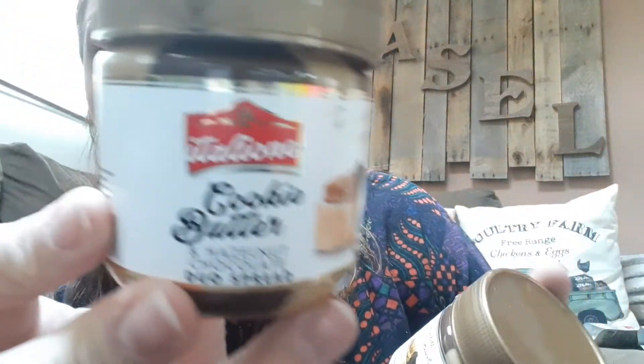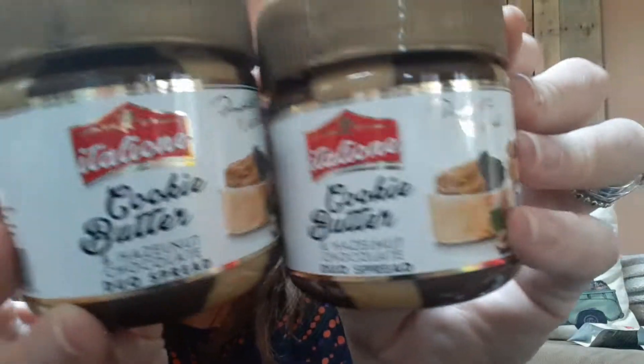More freeze-dried strawberries. I purchased two of the cookie butter and hazelnut. And then I needed pepper, so I got a pepper grinder.